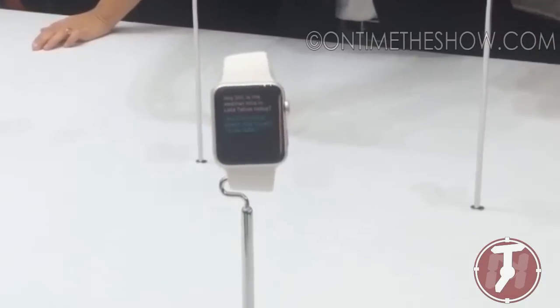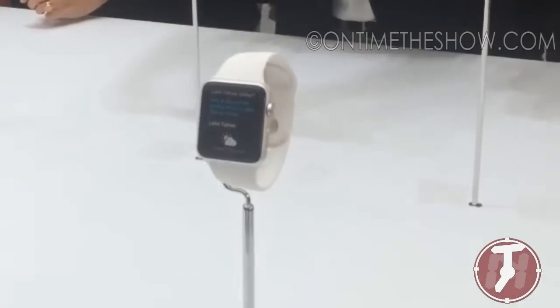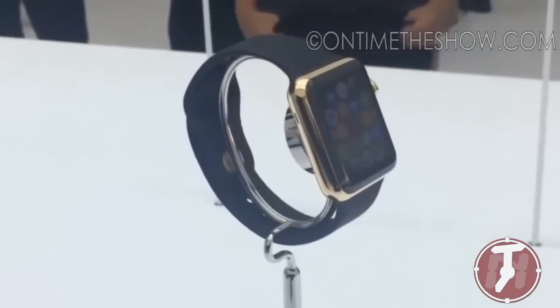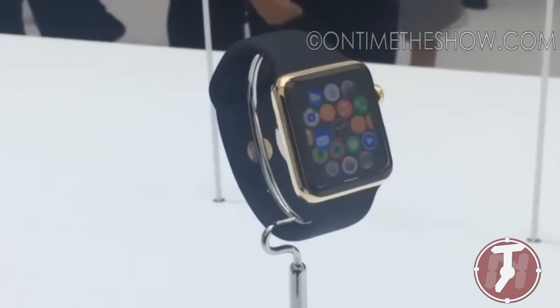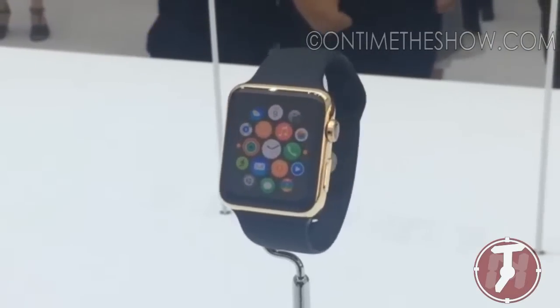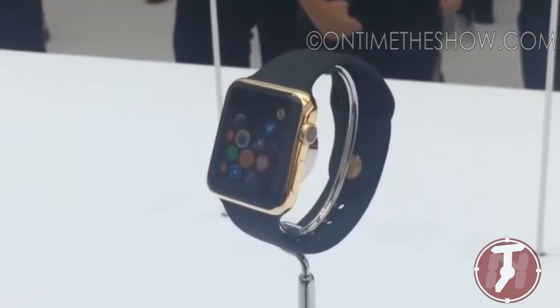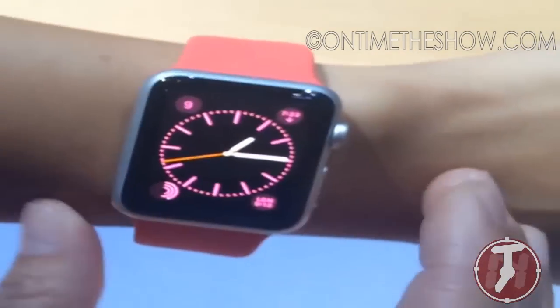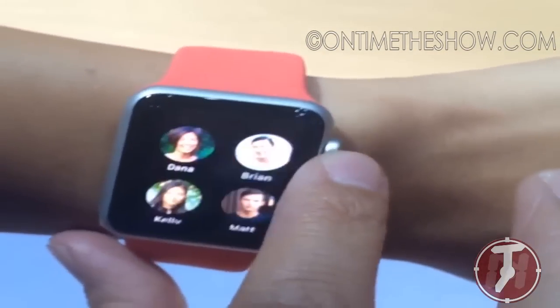The iWatch is real and it's called the Apple Watch. Tim Cook describes it as the next chapter in Apple's history. It's a comprehensive health and fitness device, says Cook, much as it was expected. But it's also an extremely precise and customizable timepiece. It is the most personal device that Apple's ever created.